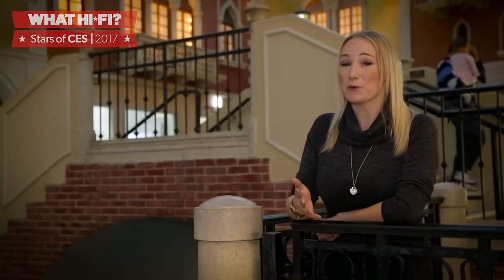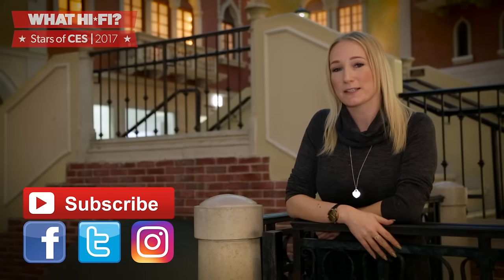Congratulations to the ten winners, which we can't wait to get into our testing rooms over the next 12 months. But which was your favourite? Leave us a comment below, and for more from CES 2017, head over to WhatHiFi.com, and be sure to check all of our social media feeds on Facebook, Twitter and Instagram for the latest.